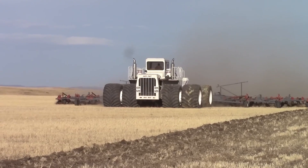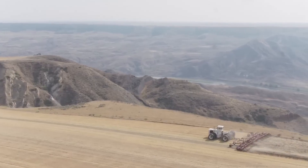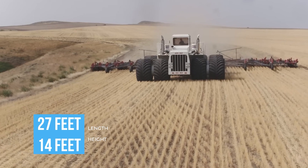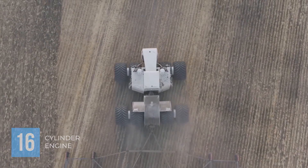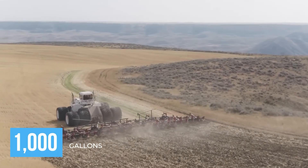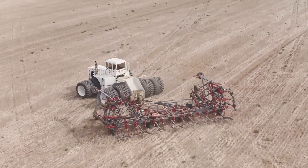In our second-last position is none other than the Big Bud 16V747, famously known as the world's largest farm tractor. This monumental machine stretches 27 feet in length and stands 14 feet tall, packing a robust 16-cylinder engine with 1,100 horsepower. With a fuel tank that holds 1,000 gallons, it's built for the long haul, turning the toughest farming challenges into a walk in the park.